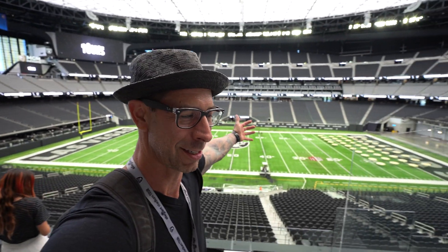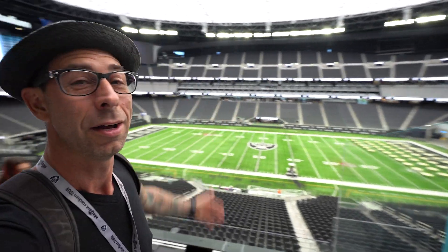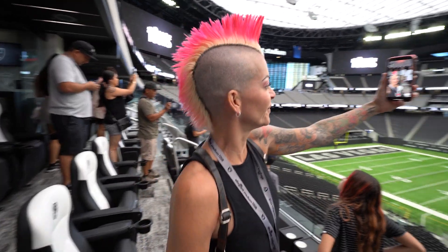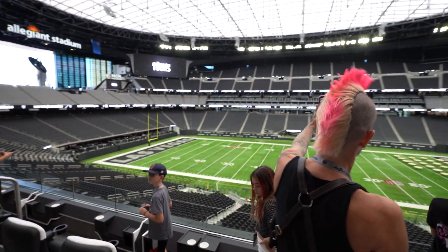Al Davis's motto was 'Just win, baby.' This is the owner's suite — how crazy is this? This is where all the super VIPs get to hang out and watch the game, right on the 50-yard line. You can't get better than that. It's got a full kitchen back there, dining table. And this isn't real grass down here — when we get down to the field I'll tell you a story about how they roll a real grass field in on game day.